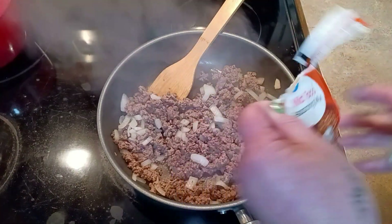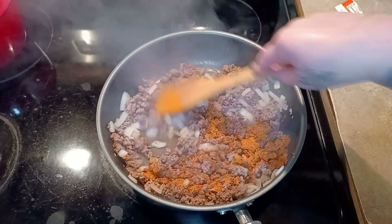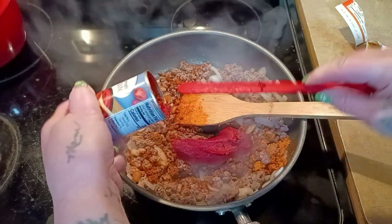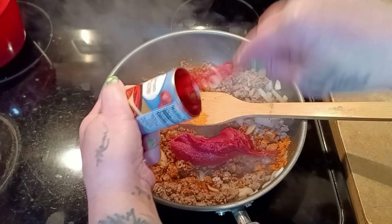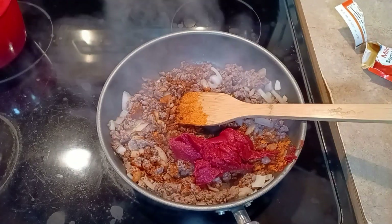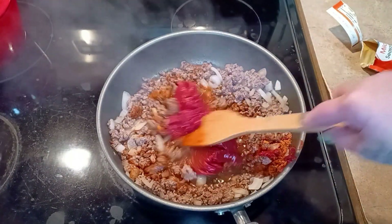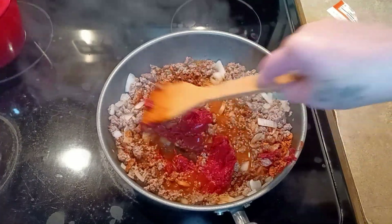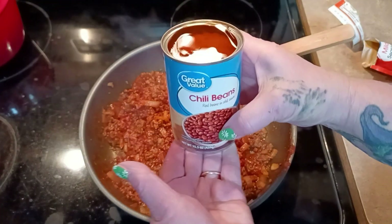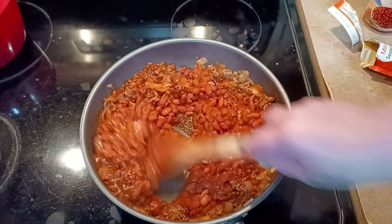I'm using one package of taco seasoning mix - just use your favorite. Then one six-ounce can of tomato paste, and then one can of water. We'll mix this around. Then we need one can of chili beans - or if you'd rather you can use pinto beans - undrained. I'm just using the Great Value chili beans. We'll stir this all together.